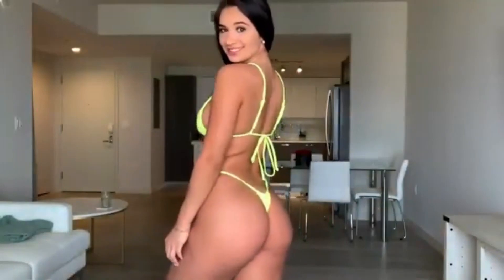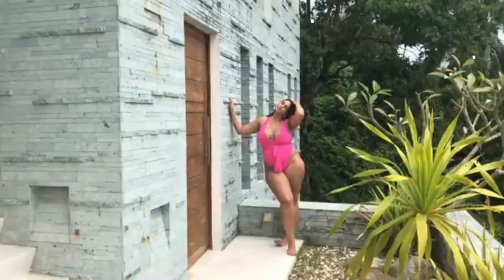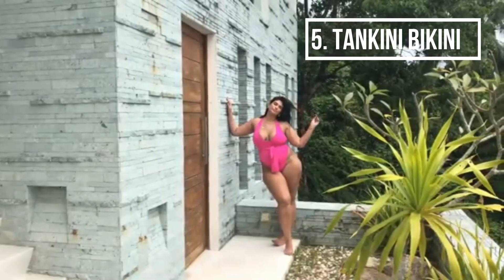Style 4: Micro Kini. Extremely skimpy, this bikini style has barely enough fabric to cover the body. Very exposing — variations may have a simple thread to keep things covered enough. You might need loads of guts to pull this off in public.